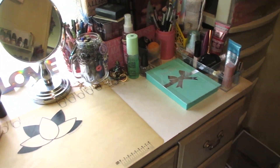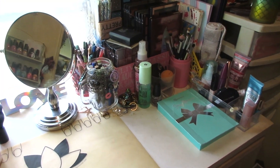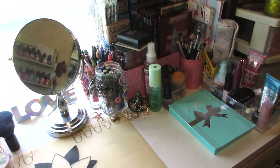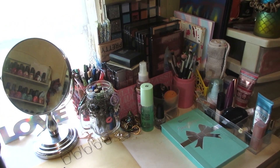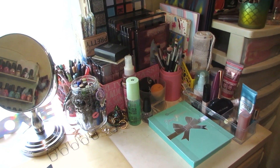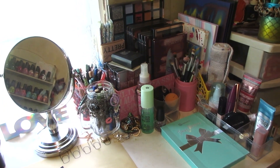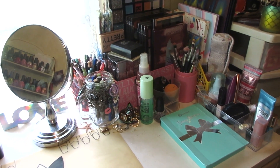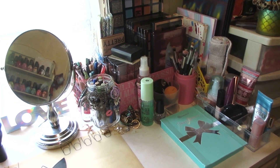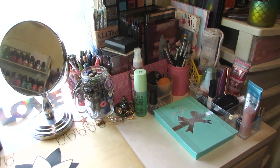I hope you guys enjoyed the collection video. Let me know in the comments below. Also if you see any palettes or other makeup that you'd like to see a tutorial on, let me know — I'd be happy to do that. If you'd like a singled-out collection video for LA Colors, Hard Candy, Profusion, or whatever it may be, let me know. Thank you so much for watching — don't forget to like, comment, subscribe, and ring the bell. Check the description box if you haven't already.